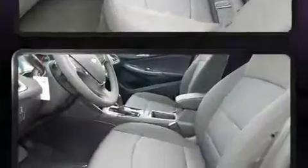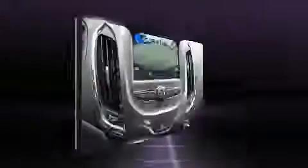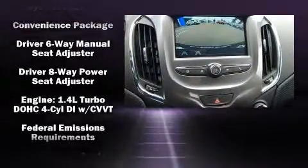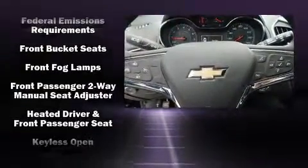Chevrolet paid particular attention to efficiency and practicality with the following features: delay off headlights, a rear window wiper, an outside temperature display, heated seats, power door mirrors and heated door mirrors, and cruise control.